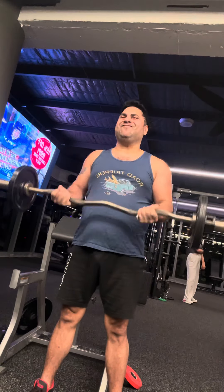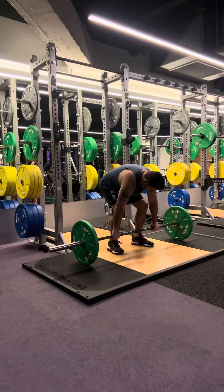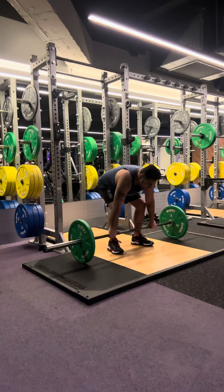As you can see, my biceps day is good and then I will do a deadlift. Deadlift from your back is a very good shape.